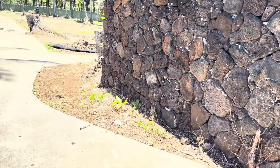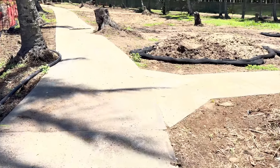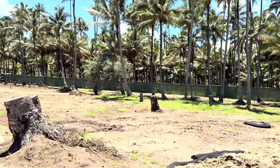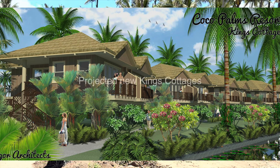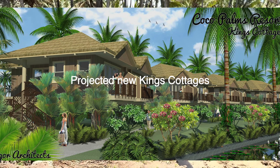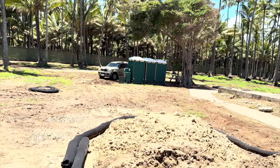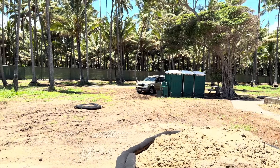Heading south, the first thing we would come to was the king's bungalows. There were five structures in the king's bungalows. Each structure was two bungalows. So the very first one I'm at here was number 50 and 51, and each one had a lava rock shower and tub in the back of it.